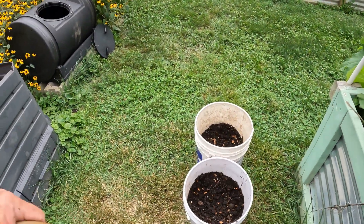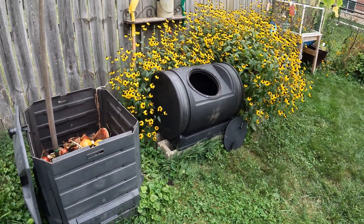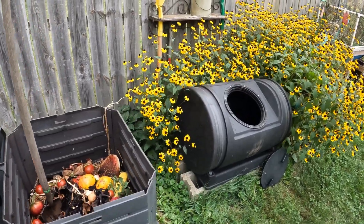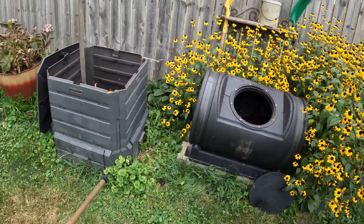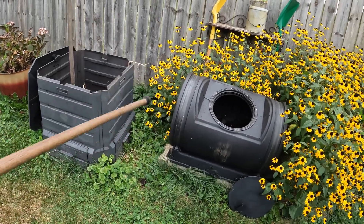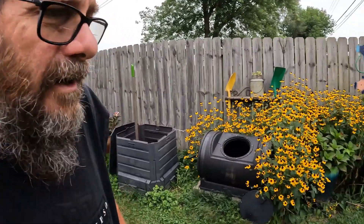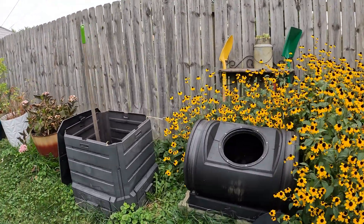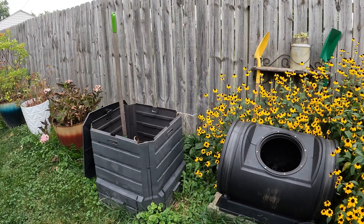This load has been in the tumbler all summer because of my injury — I just wasn't able to get out and do it. Normally I start a load pretty early, like February, just when it thaws out enough to fill. That load is usually ready when I'm planting my tomatoes and seedlings. These five-gallon buckets are full of what's been in there since February.